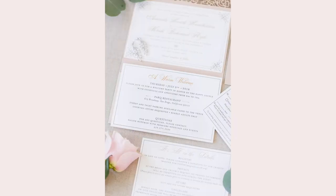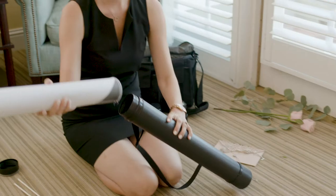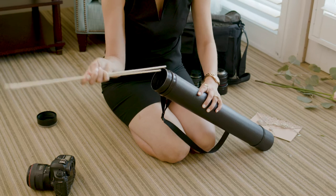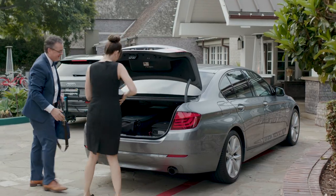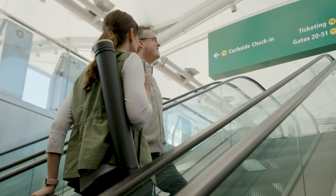I also love the hard-shell carrying case that the mats roll up into, because it means they're so easy to transport on the wedding day and they never get damaged — even when I just toss it in my trunk with the rest of my gear.